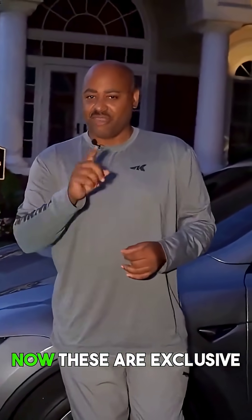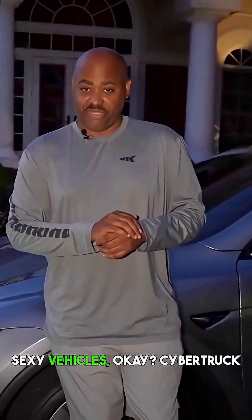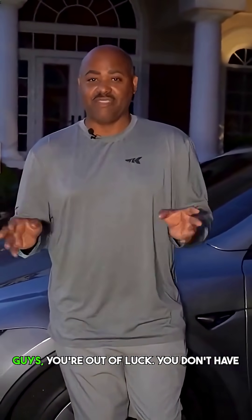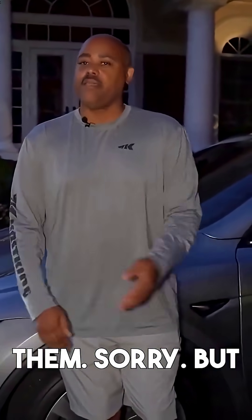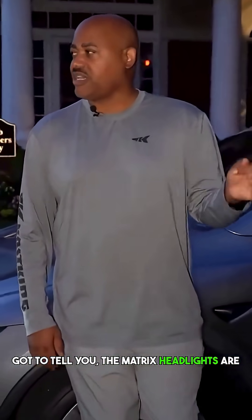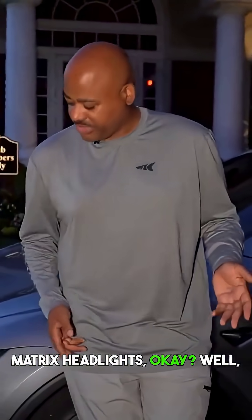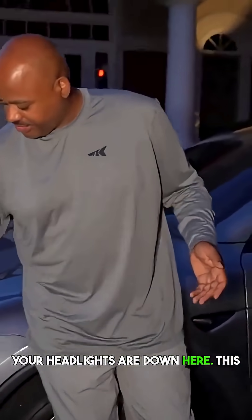Matrix headlights — these are exclusive to just a few of the sexy vehicles. Cybertruck, you're out of luck, you don't have them. But for the sexies that do have this, the matrix headlights are a great safety improvement. What are matrix headlights?